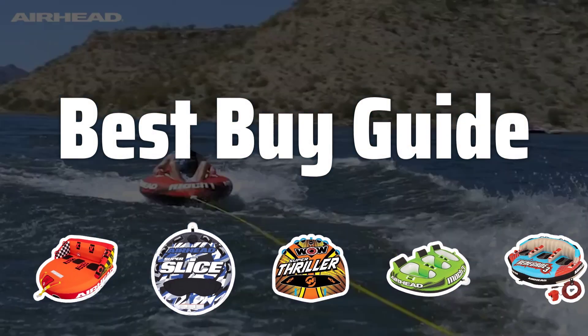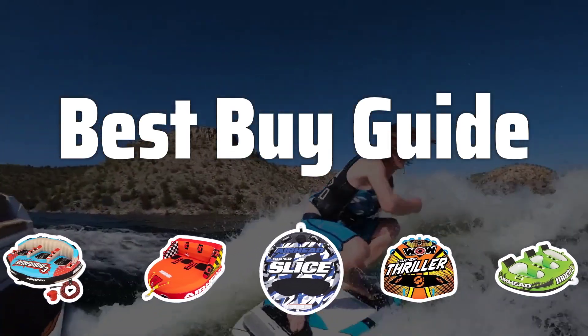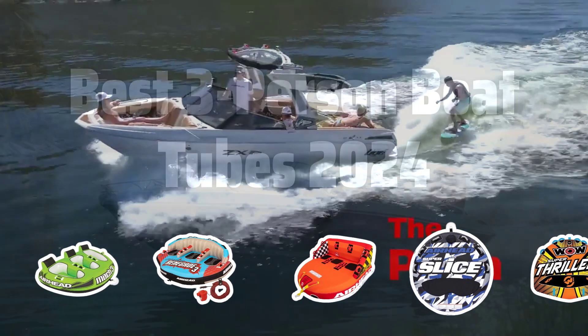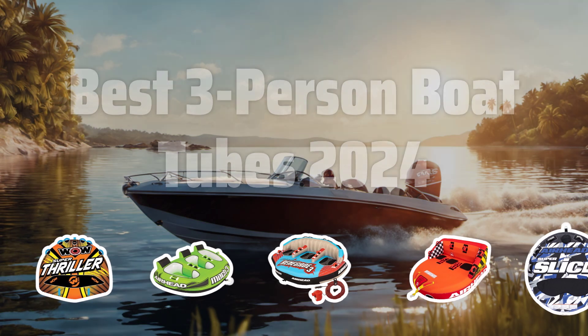Welcome to Best Buy Guide. Choosing the best boat tube is probably one of the most important decisions you'll make when it comes to enjoying a day out on the water with your friends and family in 2024. Now let's take a look at the best three-person boat tubes of 2024 we chose for you.